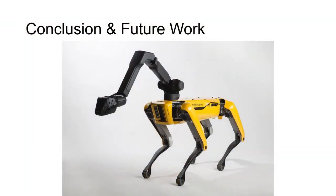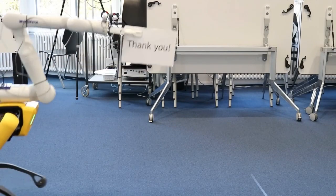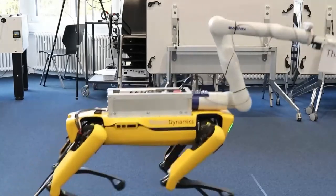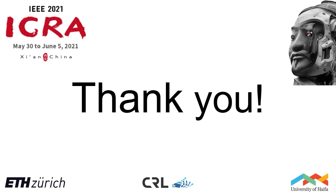Finally, since Boston Dynamics' proprietary arm is now commercially available, we are interested in investigating how our approach can be applied to this well-integrated system. Thank you very much for your attention.